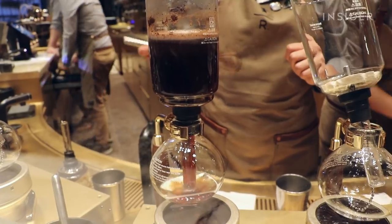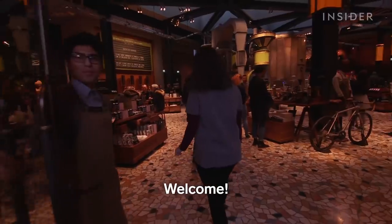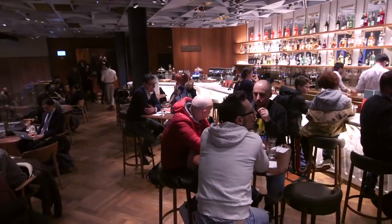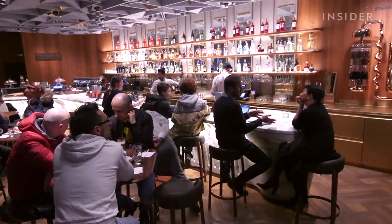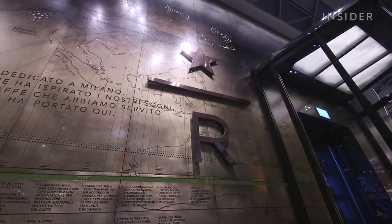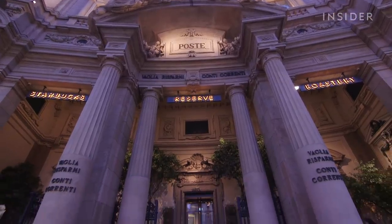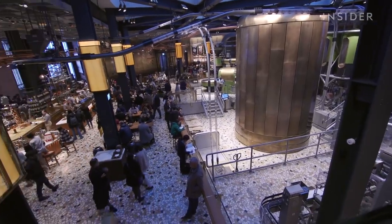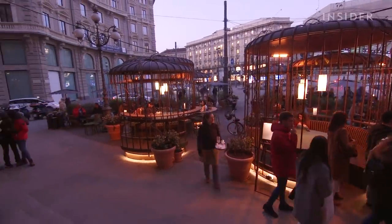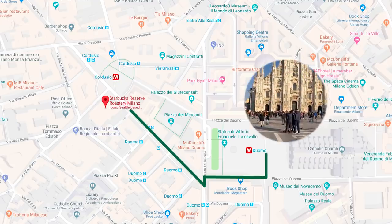Want to see what's so special about it? Let's go check it out. The Milan roastery is one of only five Starbucks reserve roasteries in the world and it is the only roastery in Europe. It was labeled by the company itself as the most beautiful Starbucks in the world. The Milan roastery is 2,500 square feet and is located in Piazza Cordusio, just minutes away from Milan's main attraction, the Duomo.